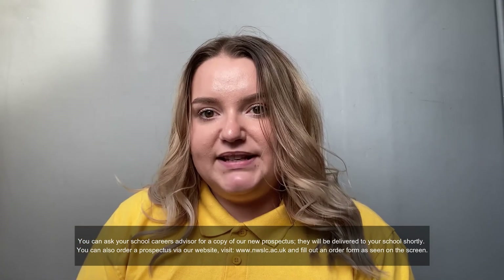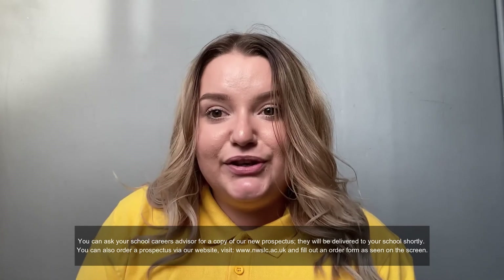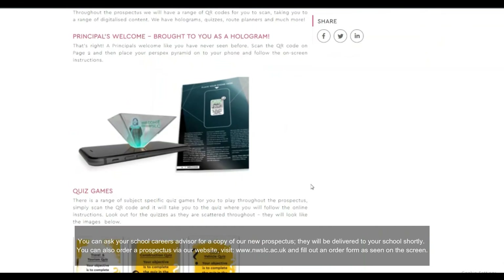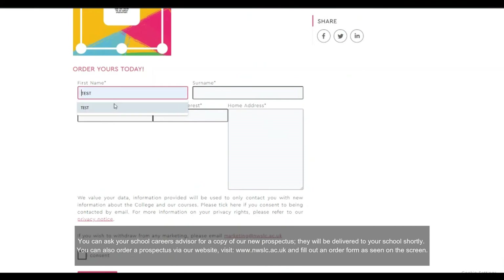You can ask your school's careers advisor for a copy of our new prospectus as these are being delivered to your school shortly. You can also order a prospectus via our website, visit www.nwslc.ac.gov and fill out the form as seen on the screen.